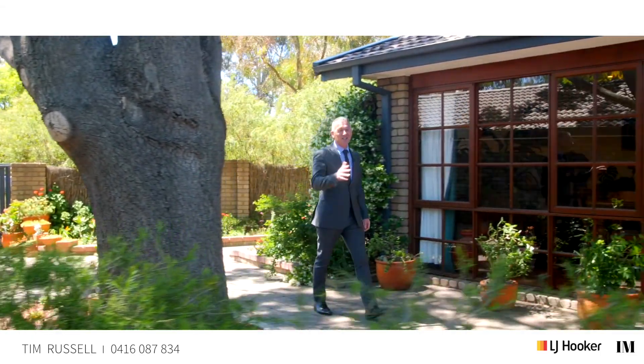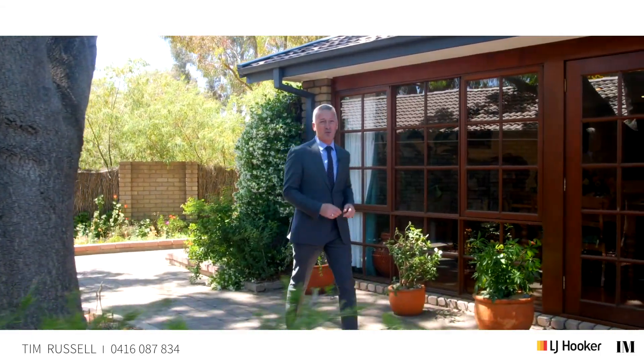Isn't it just gorgeous? This is one of those properties that is often thought but very seldom found, and with so much character and personality we very much look forward to seeing you at our next open home, or give us a call and we'll make a time to get you through for a private inspection.